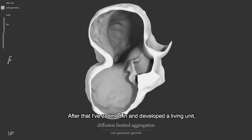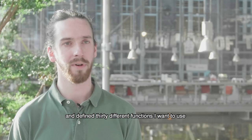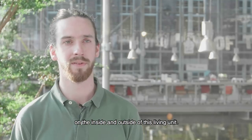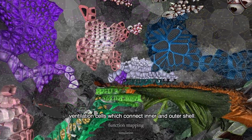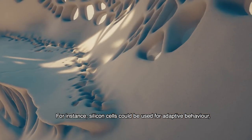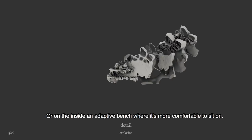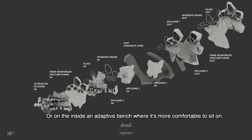After that, I zoomed in and developed a living unit and defined 30 different functions I want to use on the inside and the outside of this living unit. You can find solar panels on the outside, ventilation cells which connect the inner and outer shell. Silicon cells could be used for adaptive behavior, such as a slight redirection of solar panels, or on the inside an adaptive bench where it's more comfortable to sit on.